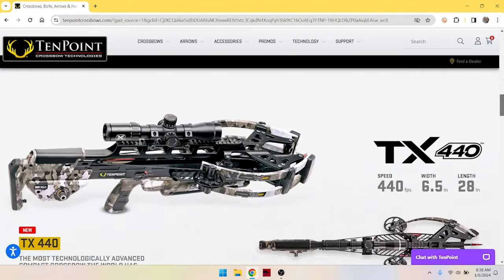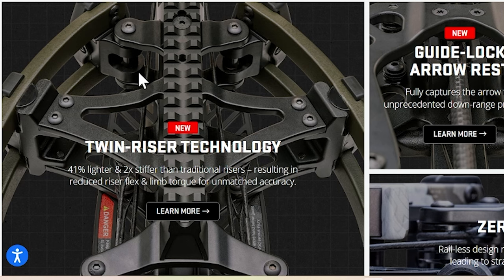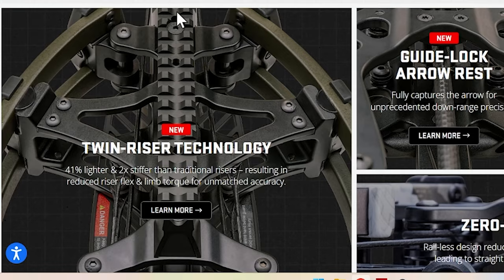They both have some interesting new technology from 10 Point — the twin riser technology. When I saw it I thought that's pretty cool. This crossbow looks like every other crossbow, but it's not. Looking at the 515 with its reverse draw reverse limb design — when you pull the trigger the arrow actually goes from the back of the crossbow forward, because the string is back here. The cams are down at the bottom. When you cock it, it flings the arrow out. That reverse limb design just opens up and throws the arrow out.